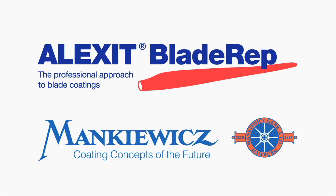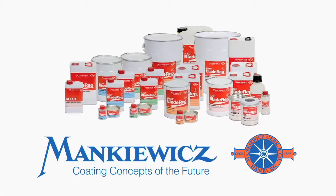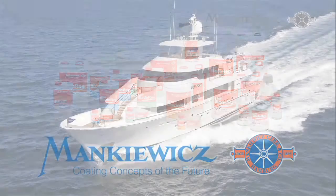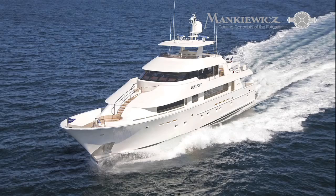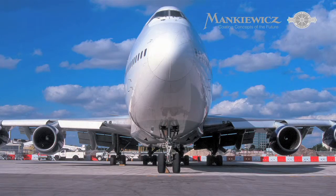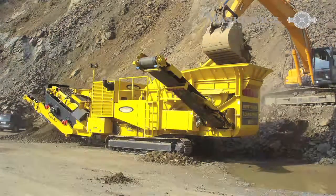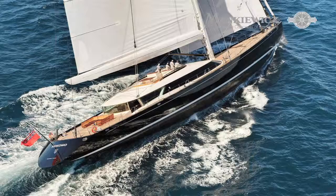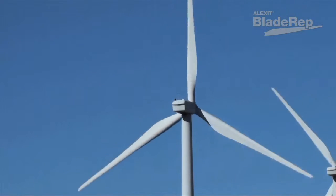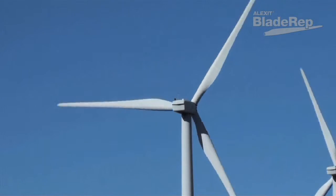Alexit Blade Wrap by Mankiewicz is a blade coating system that maintains turbine blade surfaces for optimal performance, efficiency, and longevity. Mankiewicz customized coatings are suitable for a wide range of industrial applications and with over 100 years of experience, these coatings are proven in a variety of industries.